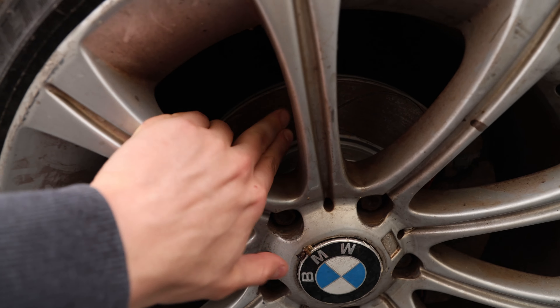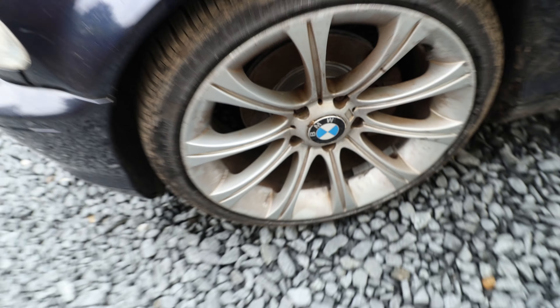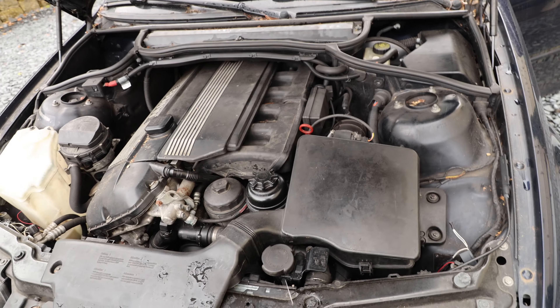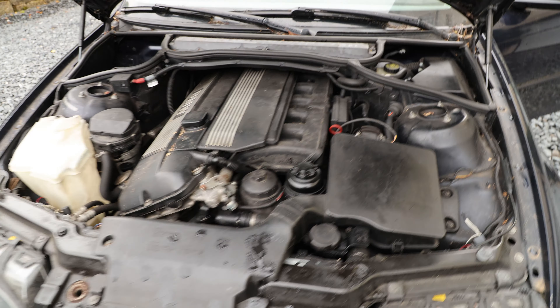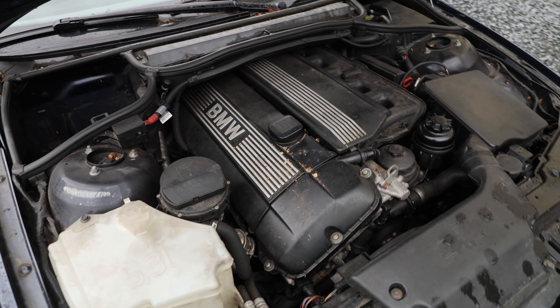It got some newer rotors though. These don't even have a lip and they are the ATE PowerDisc brand, so these are really good. And this is the engine — the Mighty M54. Unfortunately it's only the 2.2 liter version, but also it runs like shit.